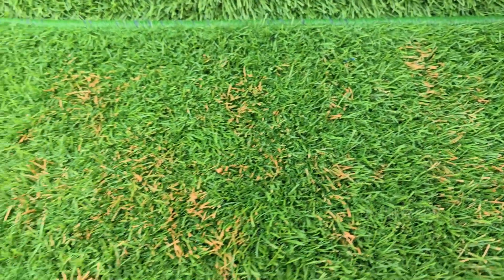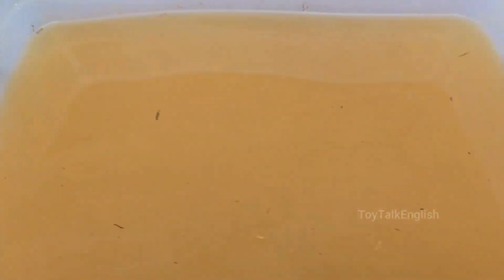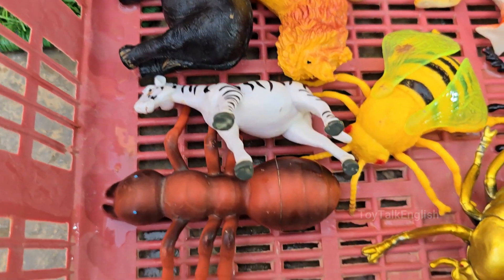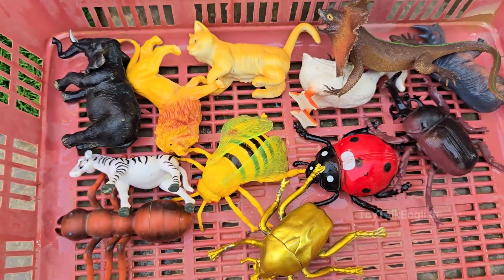Adaptation and intelligence define life in the wild and under professional care. Our exploration operates on two thrilling fronts: first, we shrink down to the micro-wilderness, where a simple garden transforms into a sprawling jungle.